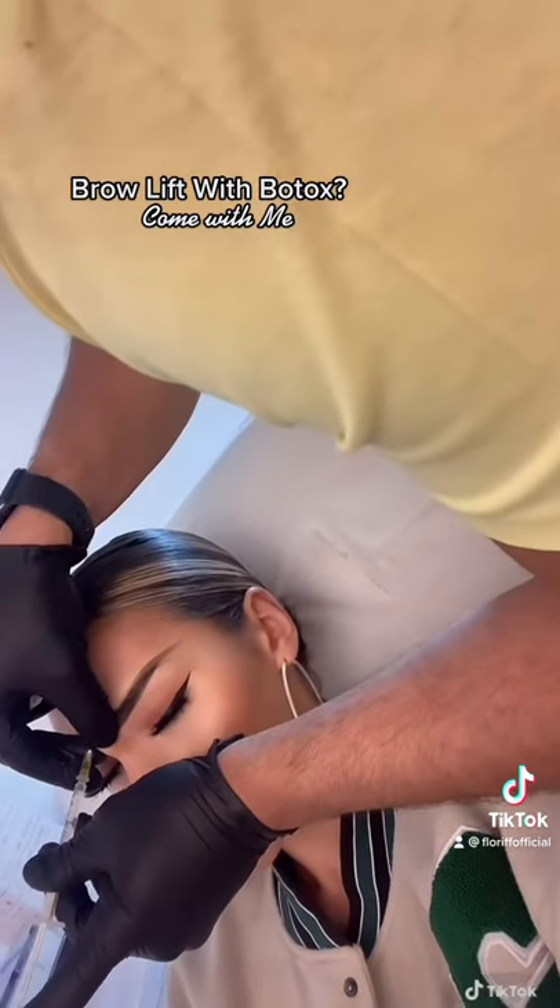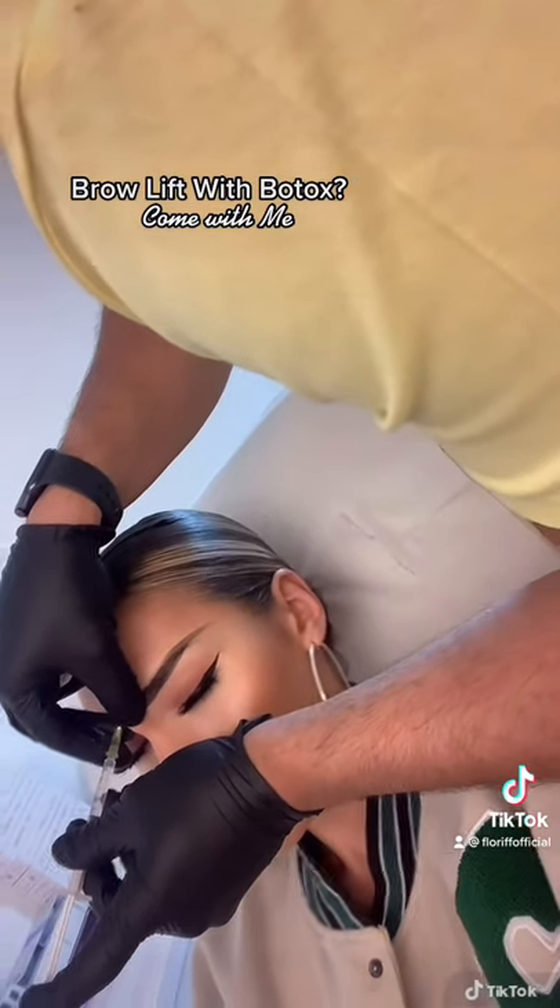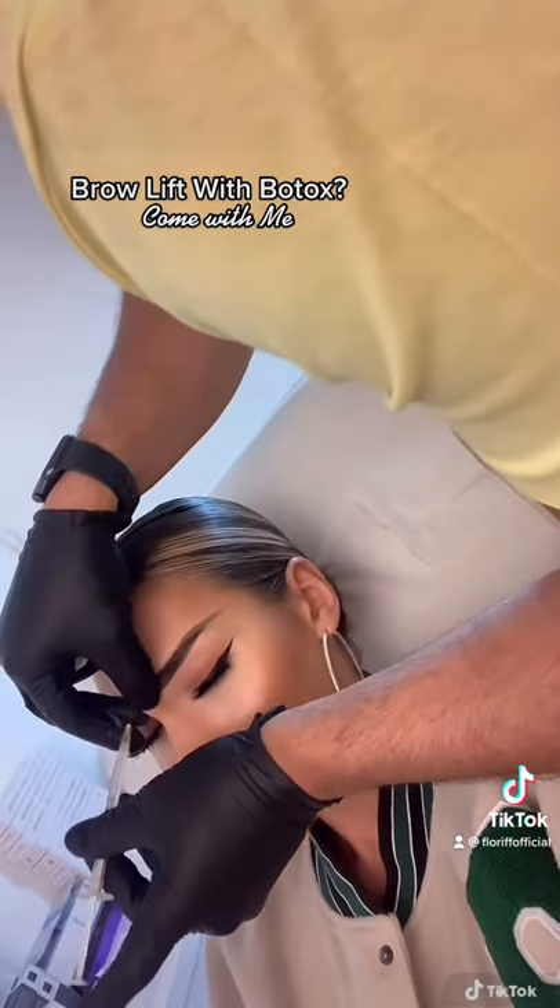Botox doesn't really hurt but it is a slight sharp feeling — imagine like a spot is being squeezed on your face.